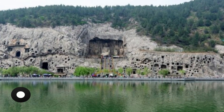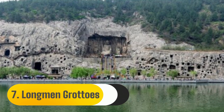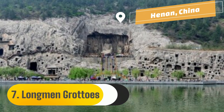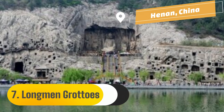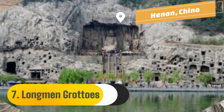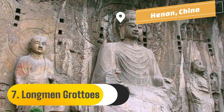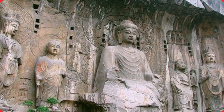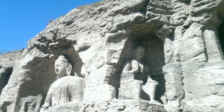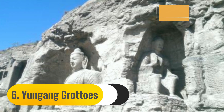Number 7: Longmen Grottoes. The eastern central region of China is home to the densely packed Longmen Grottoes along the Xiangshan and Longmenshan Mountains. The grottoes stretch around 1 km from north to south. In the caverns are more than 2,100 niches, over 100,000 sculptures, over 40 pagodas, 3,600 tablets, and stelae.